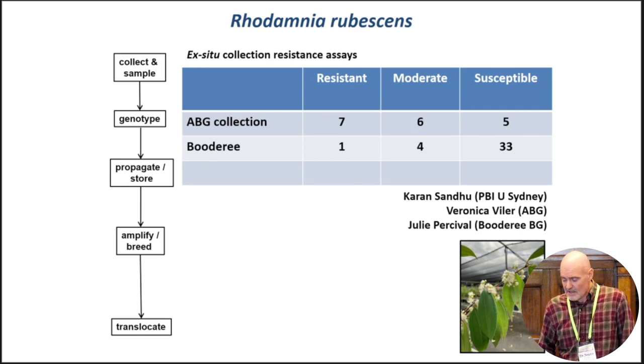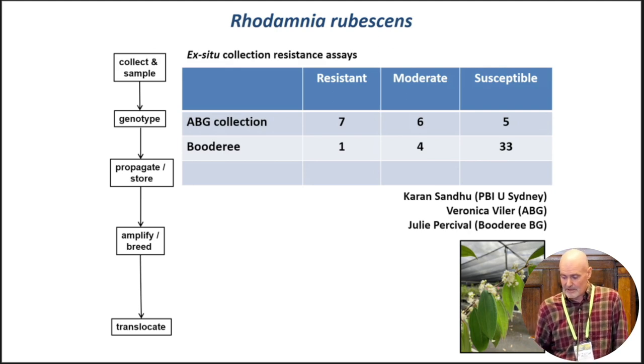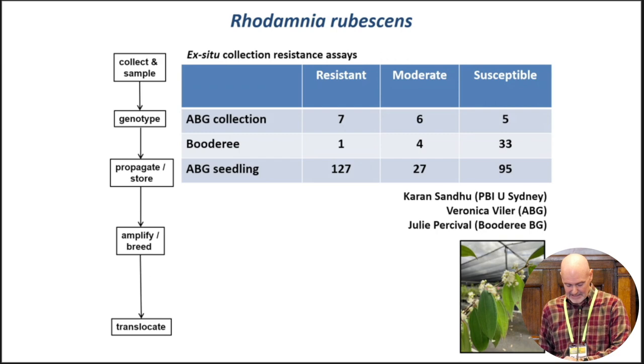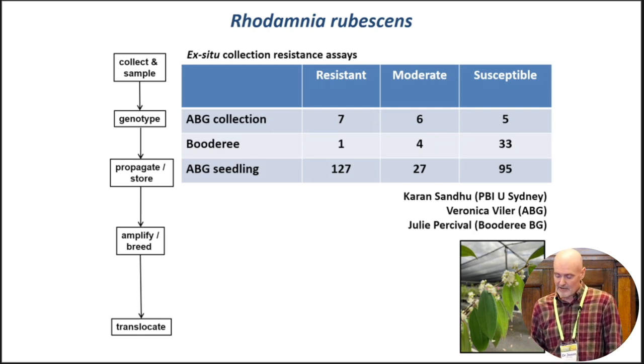I'll now talk about the results of some assays of disease resistance, both from ex-situ collections at the Australian Botanic Gardens at Mount Annan and the Borderee Botanic Gardens, carried out in collaboration with Karanjeet Sandhu from PBI. I should also acknowledge Veronica Weiler and Julie Percival from those respective botanic gardens for providing the plants. Around 30% of individuals from the Australian Botanic Garden collection showed resistance to rust — they did not become infected when exposed to the myrtle rust pathogen. Encouragingly, some seedlings germinated to assay viability at Mount Annan were also assayed for rust resistance — around 127 of approximately 250 seedlings appeared to be resistant.